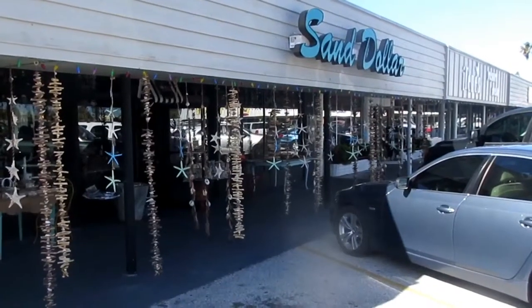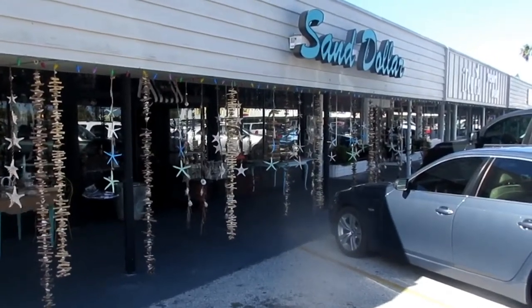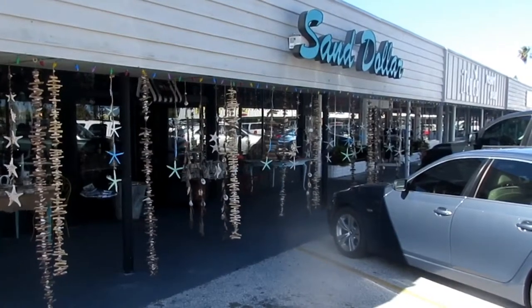We're outside the Sand Dollar, one of my favorite stores here in Holmes Beach. The Sand Dollar focuses on souvenirs and coastal decorating accessories.